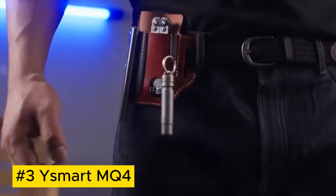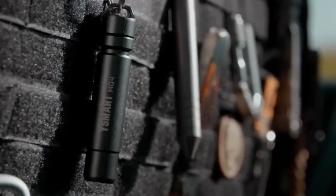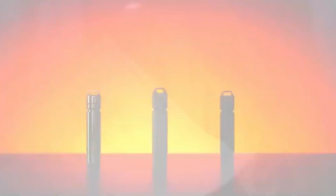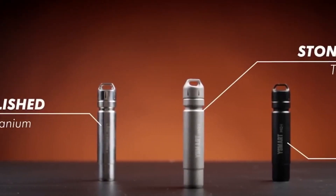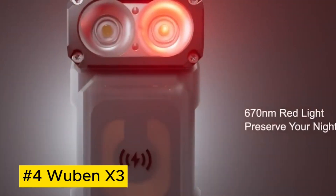The Smart MQ4 is a pocket-sized audio powerhouse, seamlessly merging innovation with style. This compact gadget delivers exceptional sound quality with versatile Bluetooth connectivity, making it an ideal on-the-go companion. With its sleek design and long-lasting battery, the Smart MQ4 ensures a premium auditory experience for music enthusiasts and tech-savvy users alike.